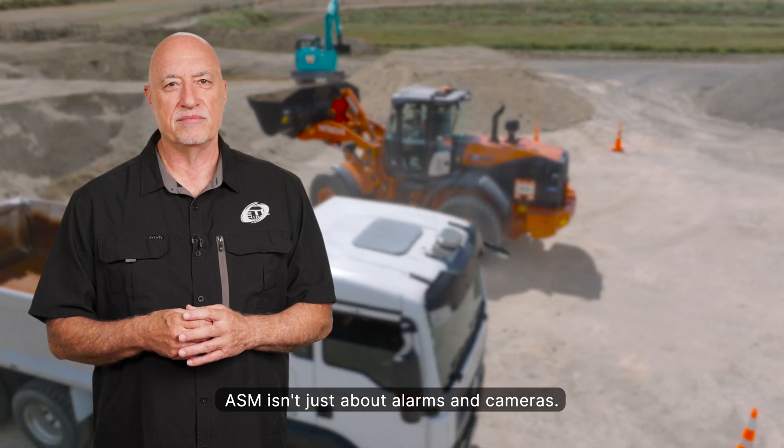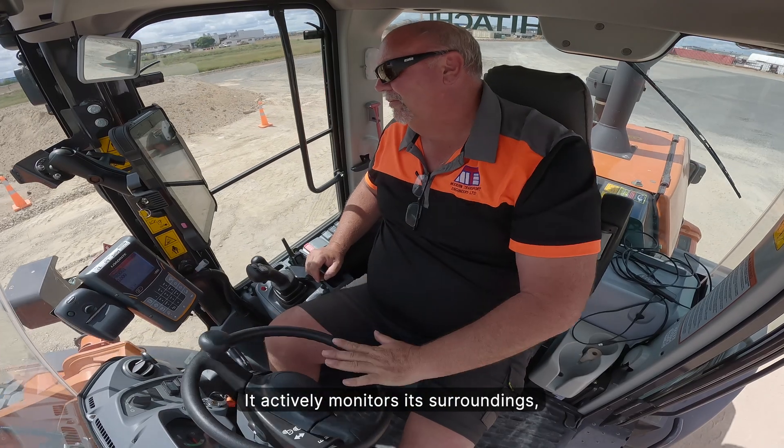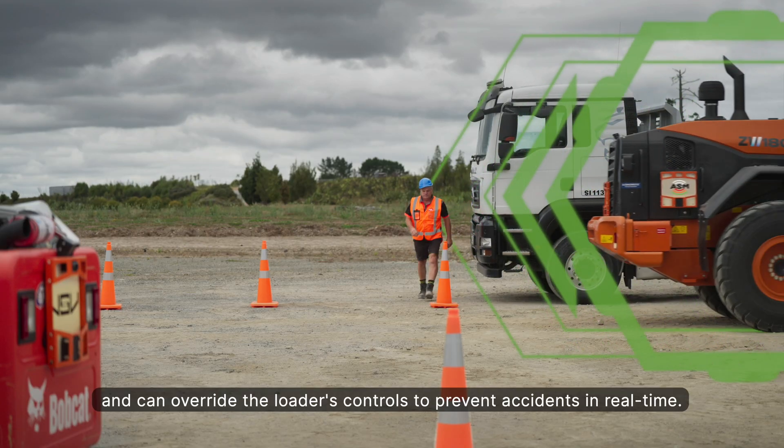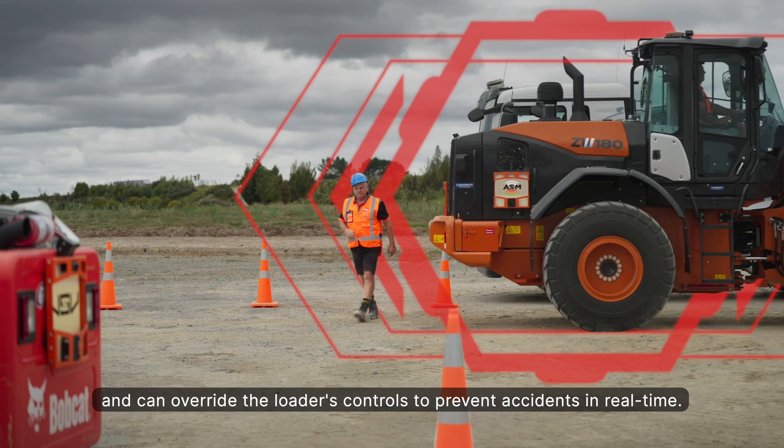ASM isn't just about alarms and cameras. It actively monitors its surroundings, identifies people versus objects, and can override the loader's controls to prevent accidents in real time.